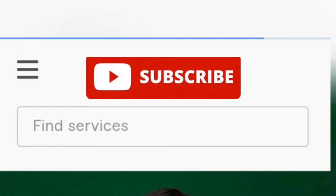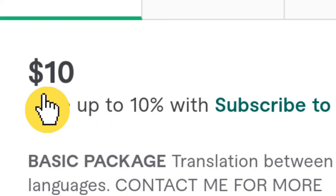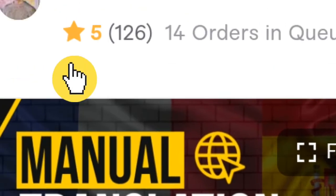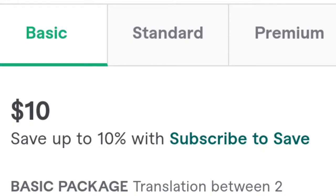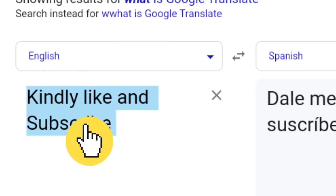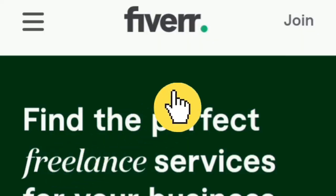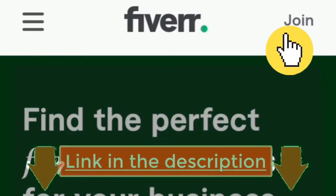Website number four is Fiverr. If you want to make the most income from translation jobs as a beginner, then Fiverr is your number one go-to website. Just look at this guy here who charges $10 per 500 words, and he currently has 14 orders in queue. The $10 is his smallest package — that's a whopping $140 assuming everyone bought his smallest package. And all he has to do is copy the text, paste it into Google Translate, and let Google Translate do the work. Creating a Fiverr account is super simple. Check out the links in the description to get started with any of these websites immediately.